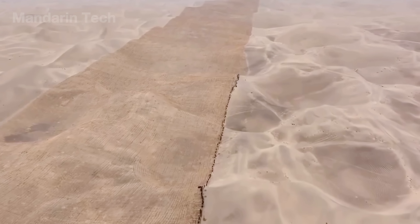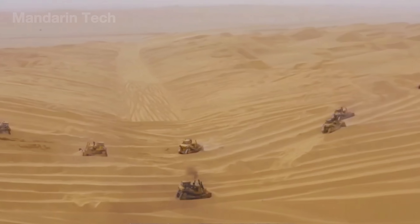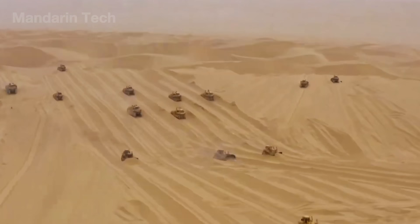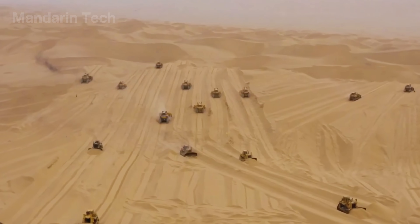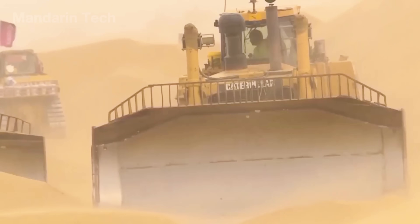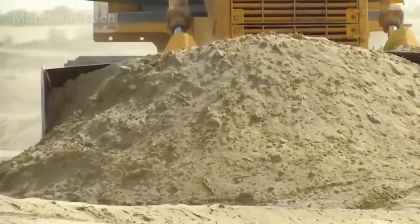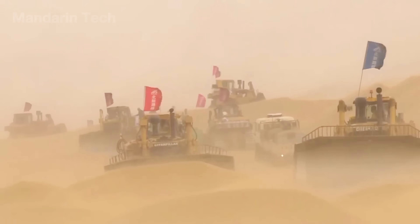After the sand surface had stabilized, the next challenge was to reshape the terrain. Hundreds of bulldozers were deployed to flatten the dunes, cutting down the high ridges and redistributing the sand into lower areas. The goal was to create a smooth, balanced surface strong enough to support construction machinery without the risk of collapse.